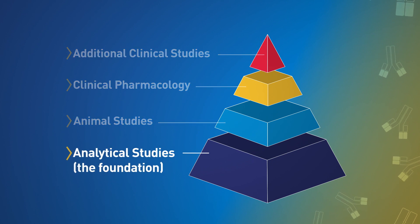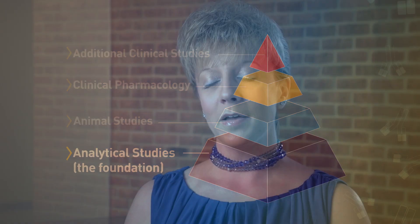This pathway begins with analytical studies. A biosimilar product needs to show that it's highly similar to the product it's comparing itself to, or the reference product, and also that there are no clinically meaningful differences between the products.